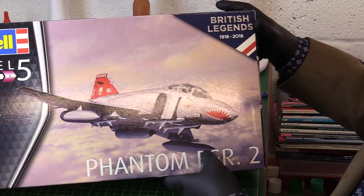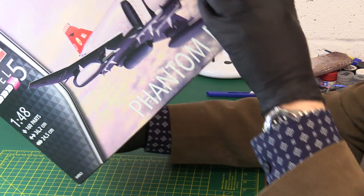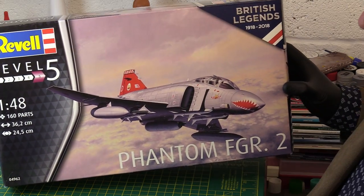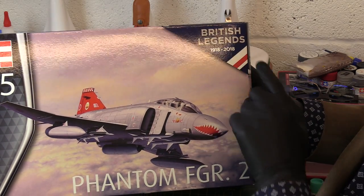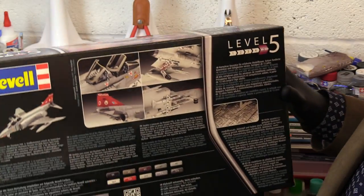It came out in 2019 in this form, so it's interesting that they've dropped it after only running it for a year. In its current markings they're calling it 'British Legends', 1918 to 2018 - so I think it's really the Royal Air Force celebration of 100 years. Let's have a look at the back.